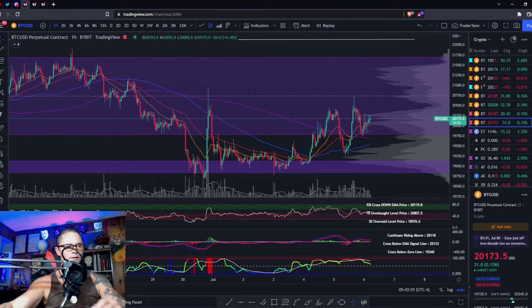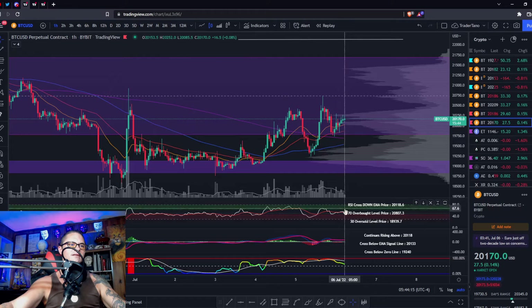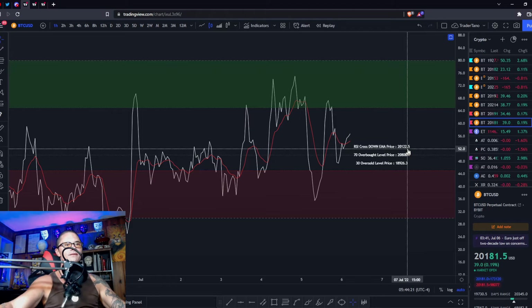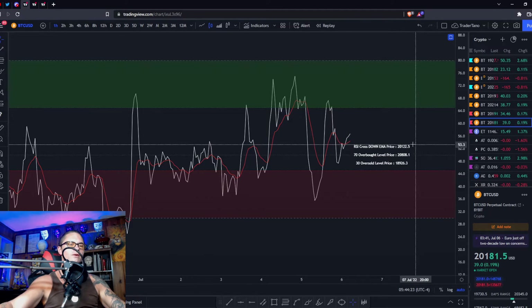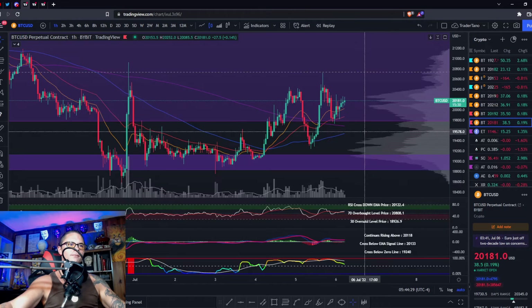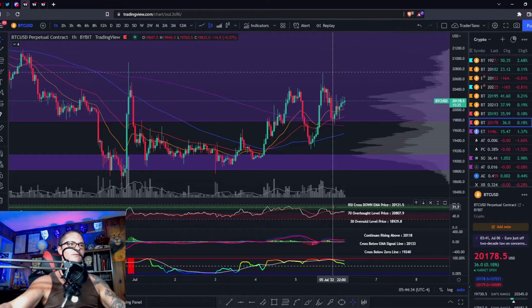Looking at Bitcoin on Bybit on the one-hour chart: we broke back into the range, made a new high above the last highs, then came back down for a retest of the bottom of the range. The RSI is in the neutral median zone as of now, above the signal line. We need to stay above 21,23 in order to stay above that signal line.